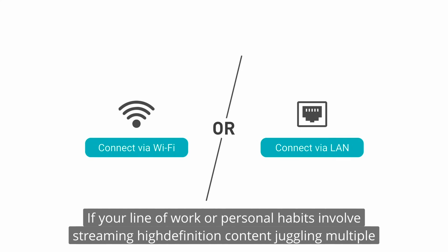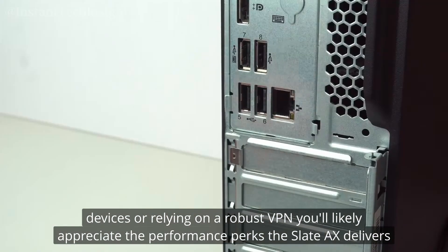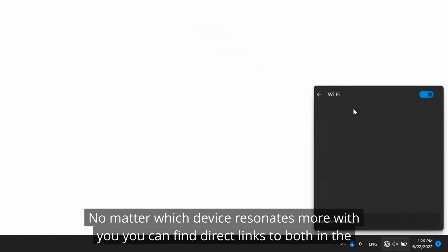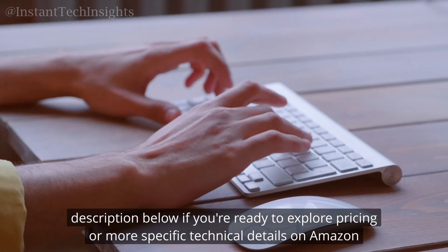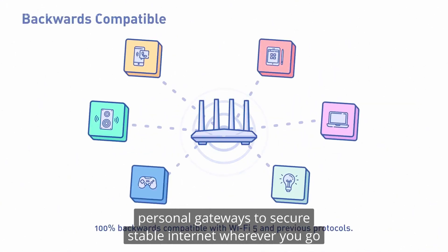If your line of work or personal habits involve streaming high-definition content, juggling multiple devices, or relying on a robust VPN, you'll likely appreciate the performance perks the Slate AX delivers. No matter which device resonates more with you, you can find direct links to both in the description below if you're ready to explore pricing or more specific technical details on Amazon. Think of these routers as trusty travel companions — your personal gateways to secure, stable internet wherever you go.